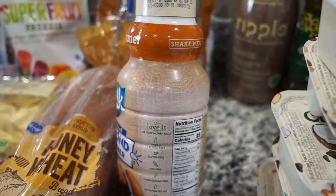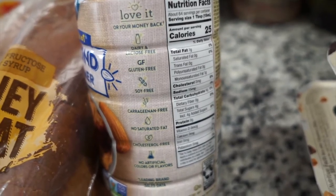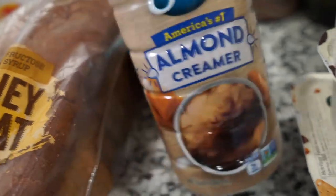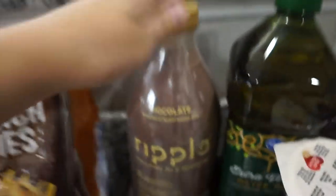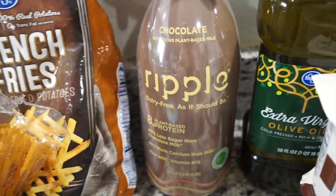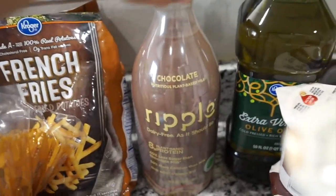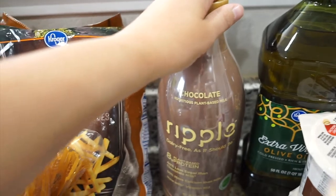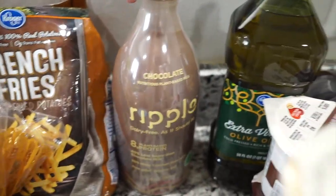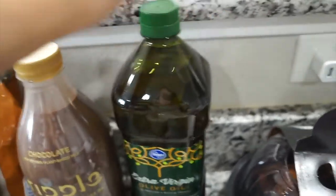I asked on Instagram a while ago about a good non-dairy creamer, and you guys recommended this one. It's non-dairy, lactose-free, gluten-free, soy-free, no artificial colors or flavors — and it's delicious. I have the caramel flavor here and the vanilla at home. It's more expensive but well worth it. I also got some dairy-free plant-based protein chocolate milk for Landon. He really likes chocolate milk, and when he wants more I give him this instead since regular milk can mess with his stomach. And I got some extra virgin olive oil — I go through these like once a month.